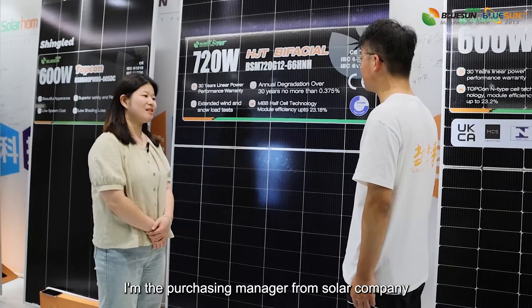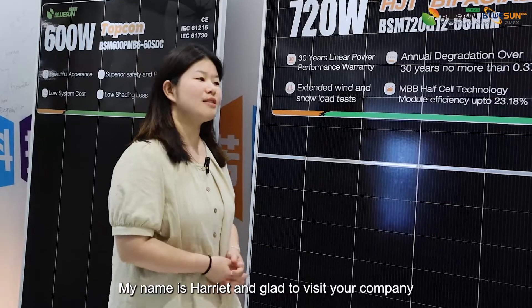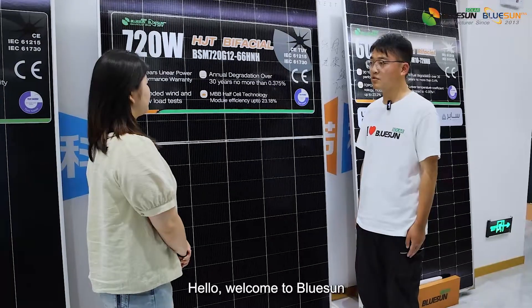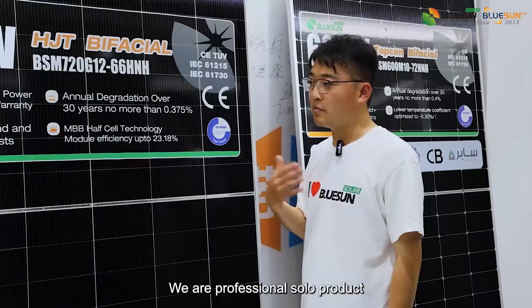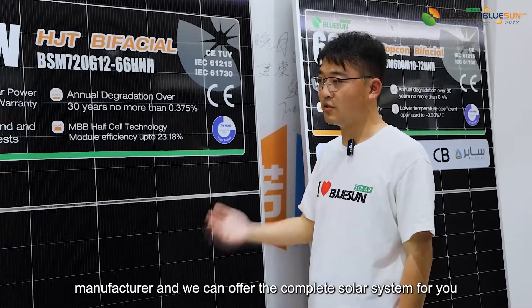Hello, I'm the purchasing manager from a solar company. My name is Harriet and I'm glad to visit your company. Hello, welcome to Blue Sun. My name is Benny. We are a professional solar product manufacturer and we can offer the complete solar system for you.